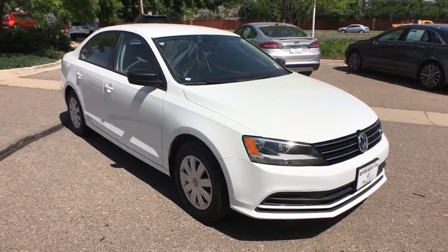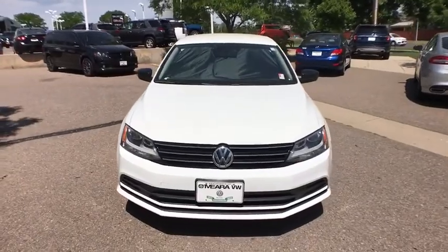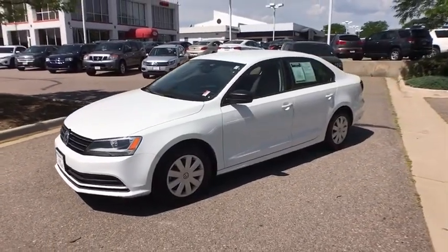2016 Volkswagen Jetta. The Jetta is a premium car that is family-friendly with a great price. Agile and confident handling Volkswagen Jetta. This vehicle has less than 35,000 miles.